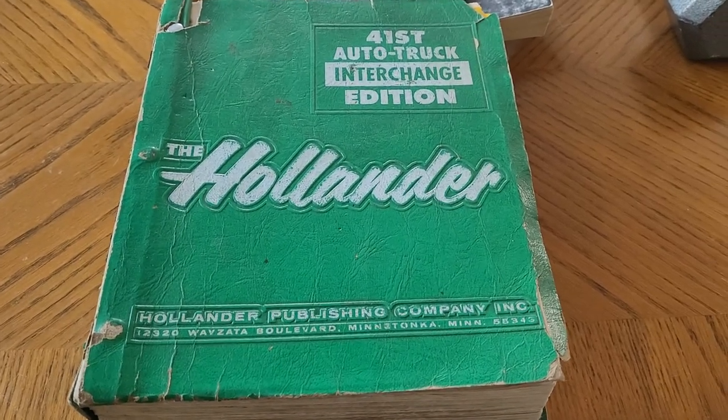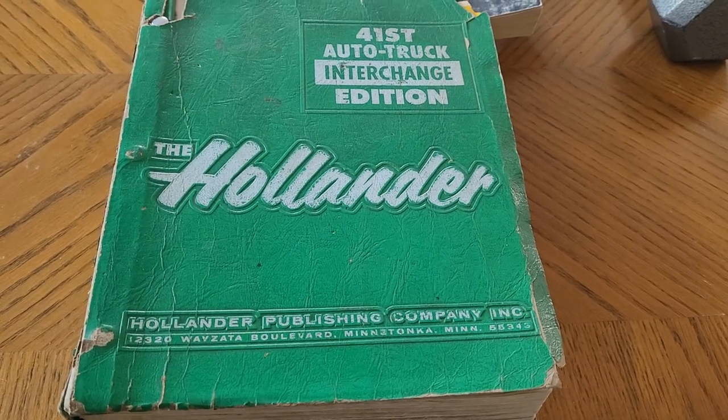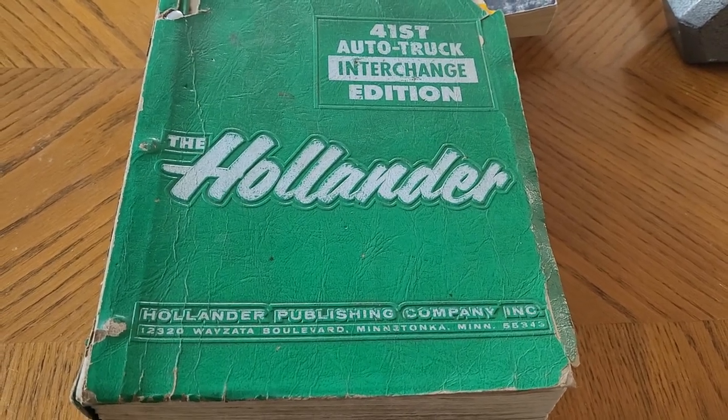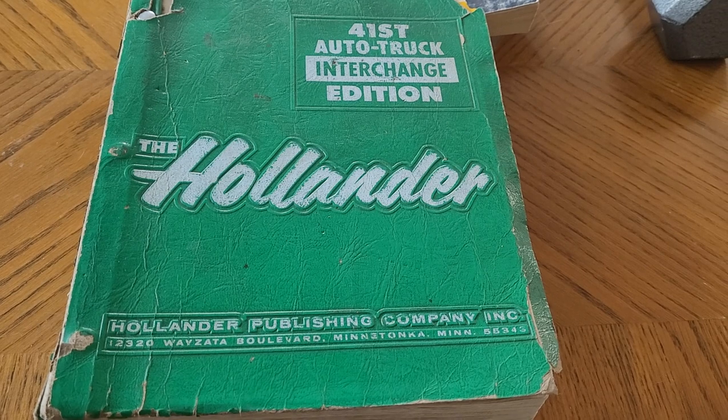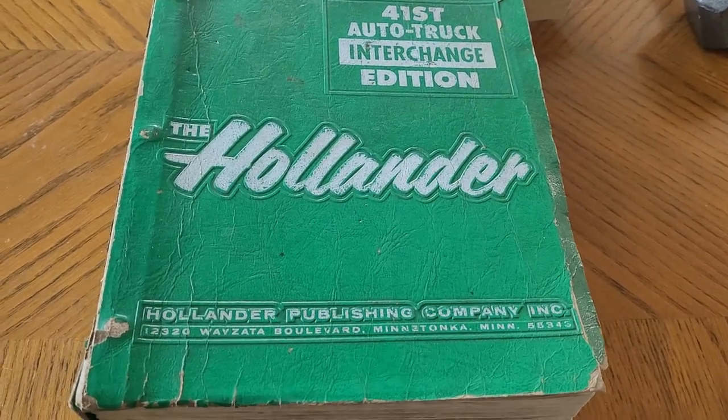Hey everybody, welcome back. Our last video was on the power vent window motors for the 1960s Lincolns, Mercurys, and Thunderbirds. We talked about the Imperials a little bit. I want to show you how I find some of this stuff out.